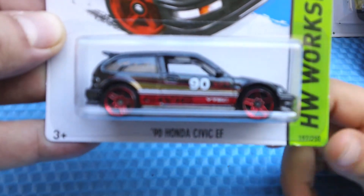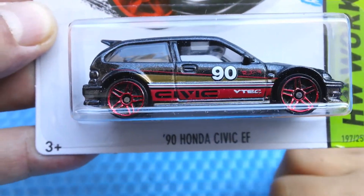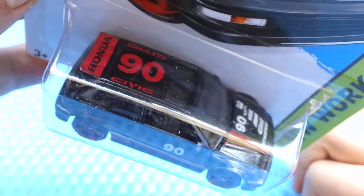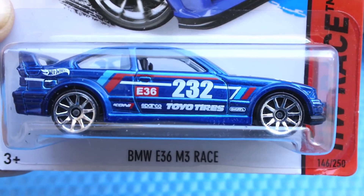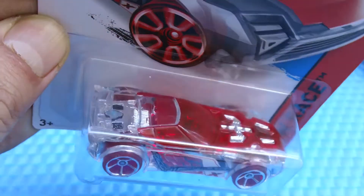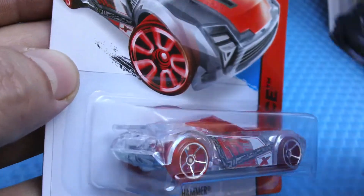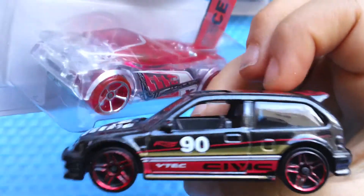The 90 Honda Civic EF. It looks all black — it's all black. I want to open that up right now, it's so cool. The BMW E36 M3 Race in blue. It's pretty nice. We also get the very cool Nerve Hammer — great, great track car. We love it. It's all clear, I opened it up — it looks so cool.